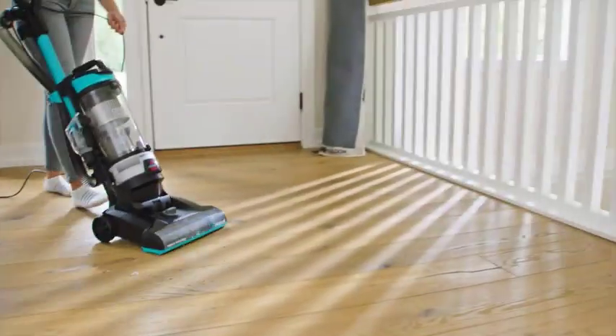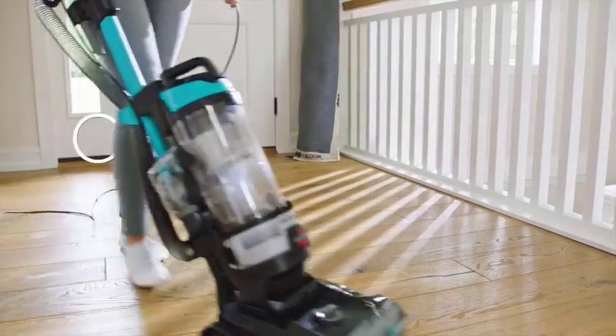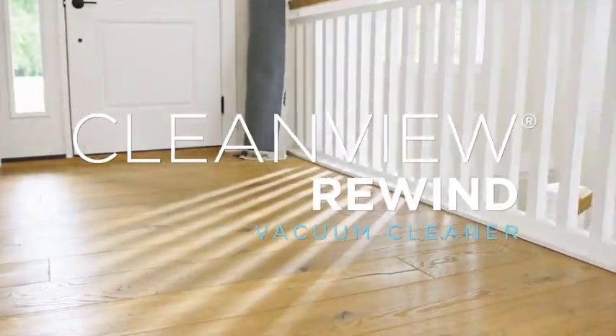Hey everyone, welcome to our video. In today's video, we are going to dive deep into the world of cleaning technology and explore the concept of bagless vacuum cleaners. Are you ready to discover the ultimate cleaning solution? Let's get started.